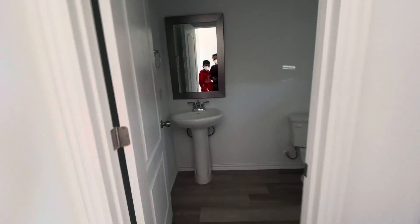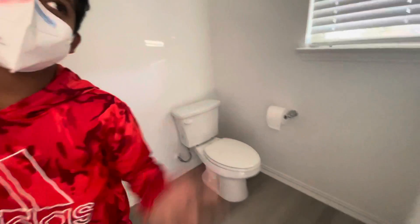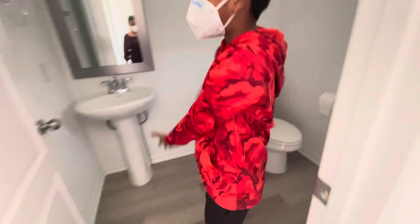Hi everybody. This is a Gihan Homes house — as you can see, this is by Gihan Homes and we're going to be showing you a review. This is the bathroom, the first bathroom, as soon as you walk in.